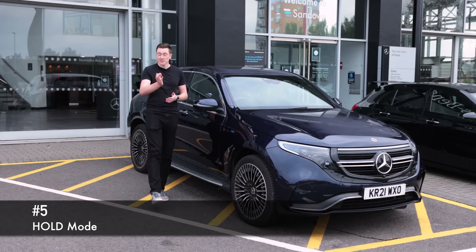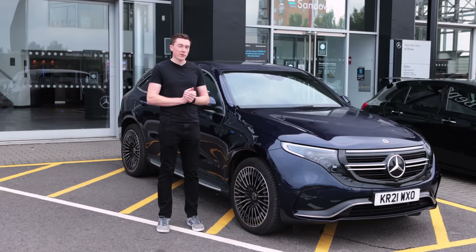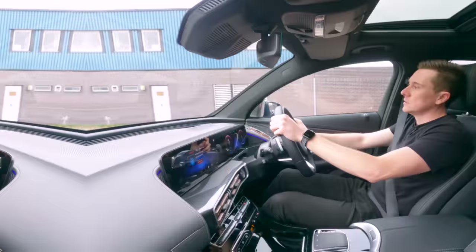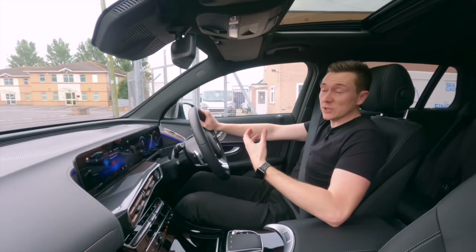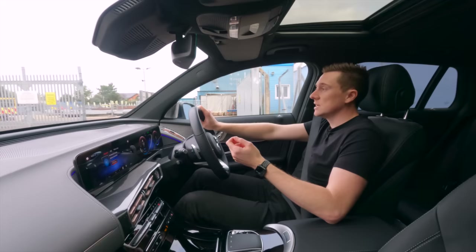Up next is the Hold feature, which is incredibly useful for every journey. Hardly anyone knows about this one. The Hold mode — and I'm not talking about the hill hold where the car won't roll back — I'm talking about the extra press on the brake pedal. The Hold feature is especially useful around town with lots of stop-start traffic, because with automatics you normally have to keep your foot on the brake to stop the car creeping forward.